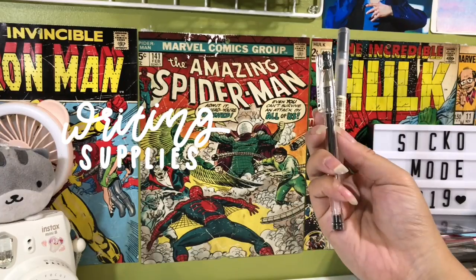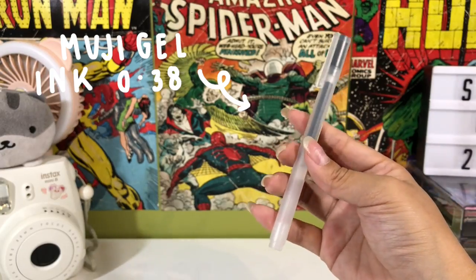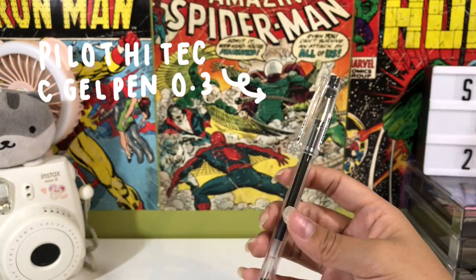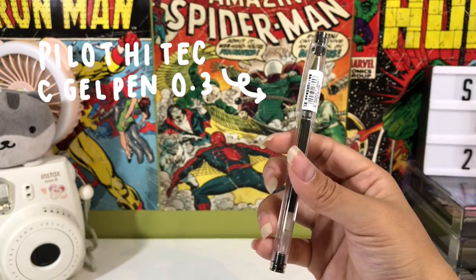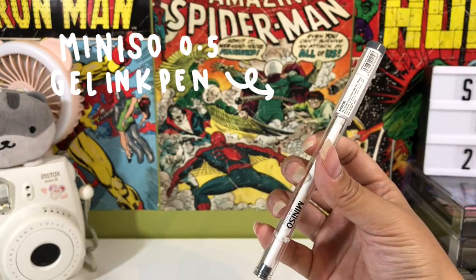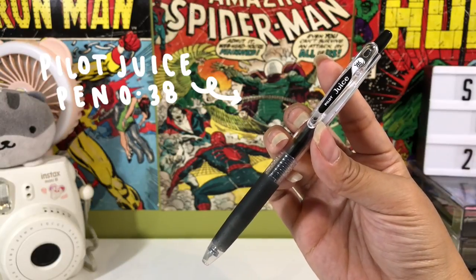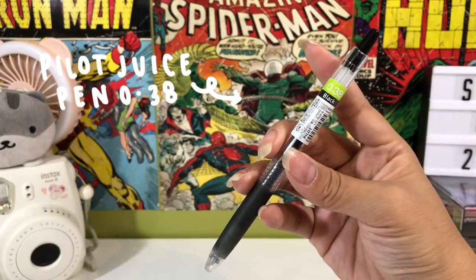The next thing I want to talk about is the pens that I use for journaling. You can use whatever pens you like but these are just the ones I like to use. My go-to favorite pen is the Muji Gel Ink 0.38 pen. It does smudge when you highlight over it if you don't wait for it to dry, but it's cheap and I like it. I recently got the Pilot Hi-Tech C gel pen in 0.3 size and I personally don't really like it because of how scratchy it is and the ink doesn't come out properly. If I want a thicker line, I just use the Miniso 0.5 gel ink pen — it does the job. I recently got the Pilot Juice pen in size 0.38 and I really like how smooth it writes on the page. This is so close to becoming my go-to pen besides the Muji 0.38.